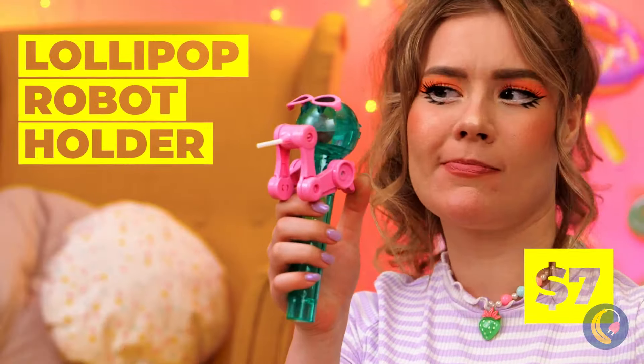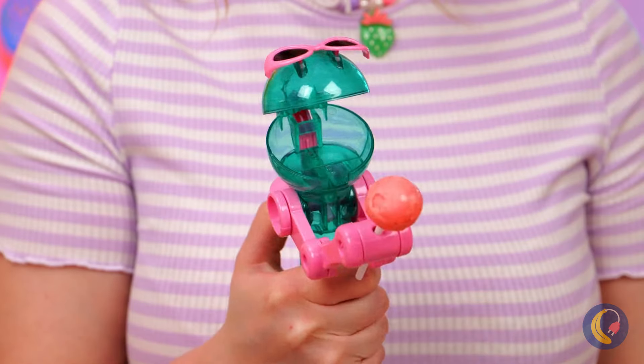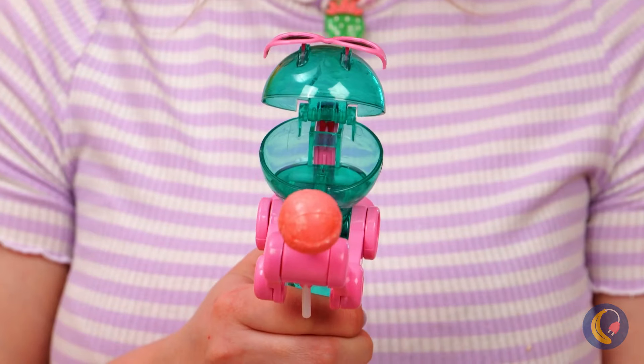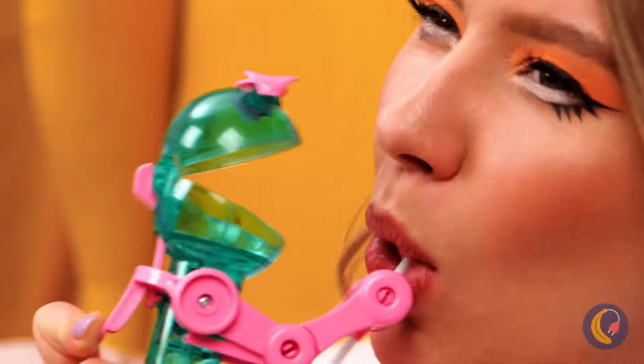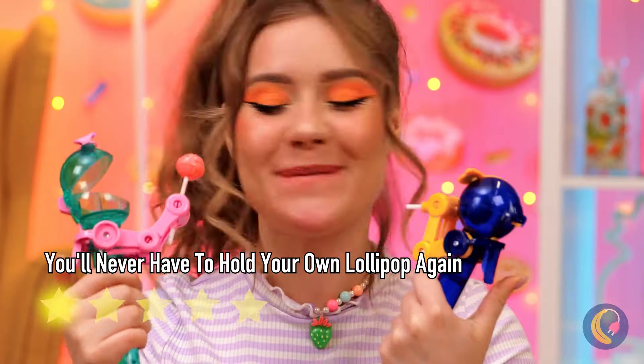Wow, this robot holds your lollipop for you - but more importantly, it holds it for you when you want to put it down. Always enjoy candy with a friend, or two.